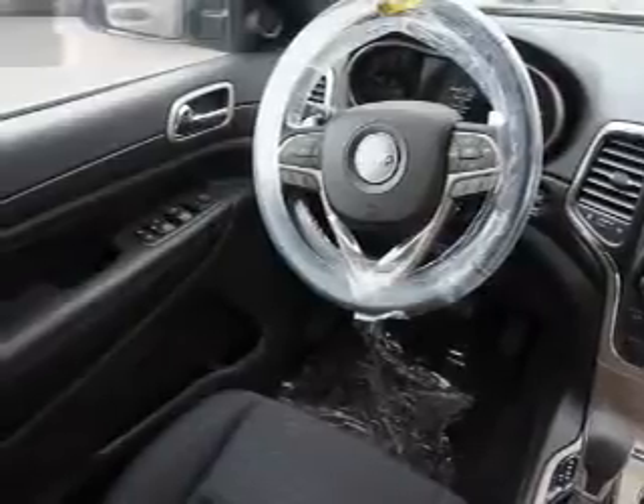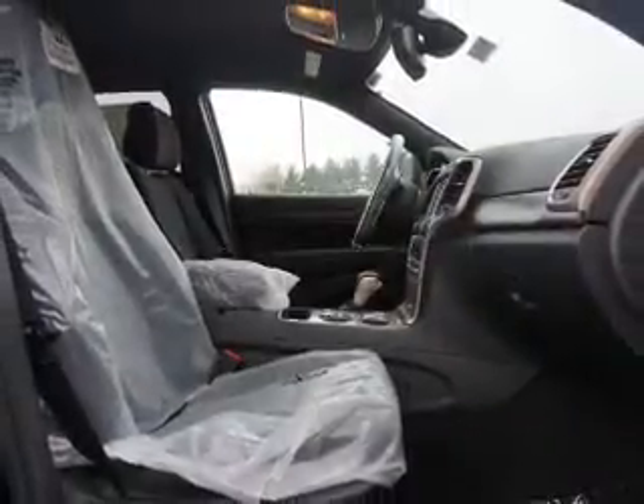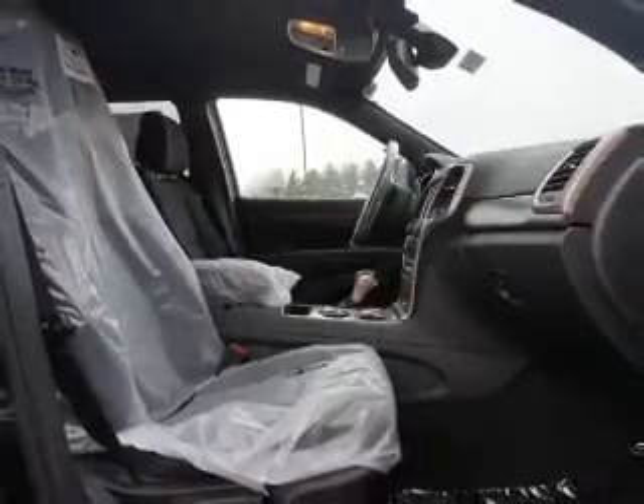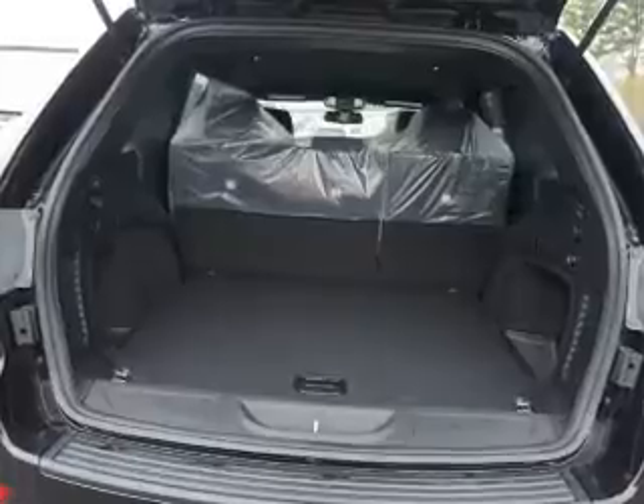Front ventilated disc brakes. Inside you'll find Bluetooth connectivity, an auxiliary input, steering wheel controls, push button start, automatic climate control, curtain head airbags, front airbags, side airbags, child safety locks, and iPod integration.